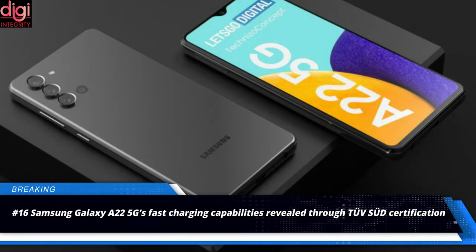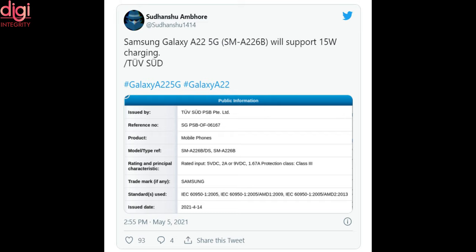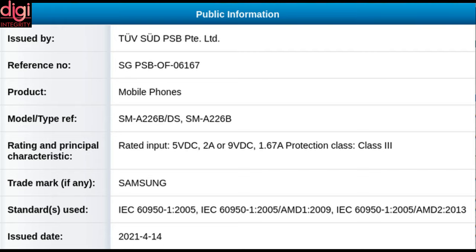Samsung Galaxy A22 5G would come with 15-watt charging support, as an ETL certification on the TÜV Rheinland website has suggested. It is speculated to have both 4G and 5G variants. The South Korean company is also tipped to launch the Galaxy F52 based on the Galaxy A22 5G.